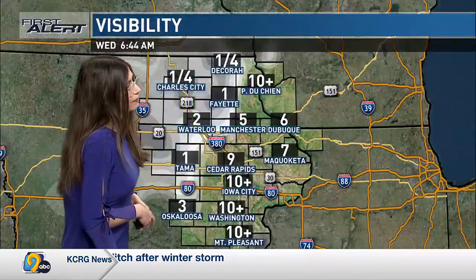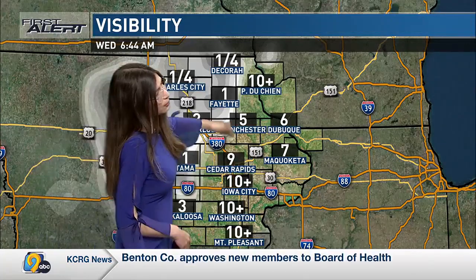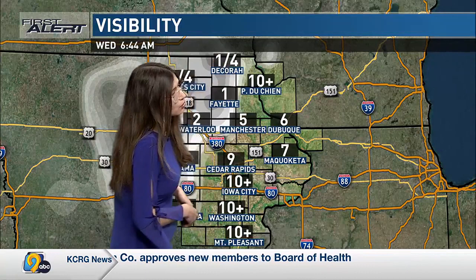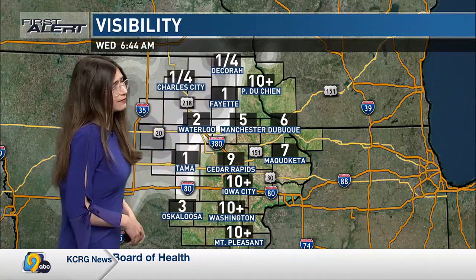That's what we have on our visibility map. We're starting to see some fog a little bit further west too — one mile in Tama, one mile in Fayette, quarter mile in Decorah. But most of eastern Iowa is having pretty good visibility, so not too many impacts from the fog this morning.